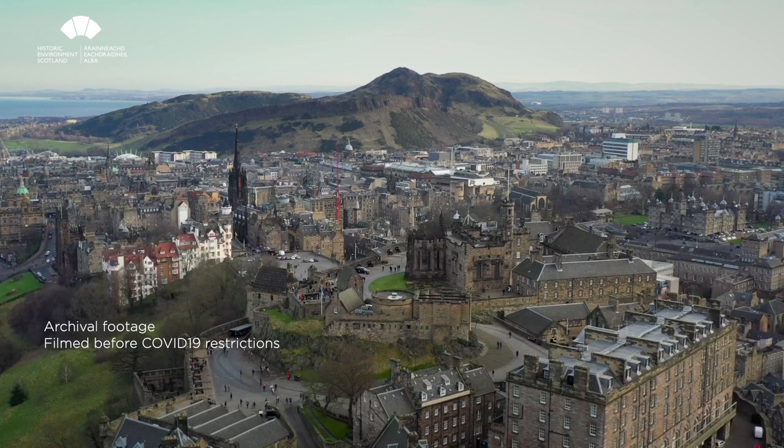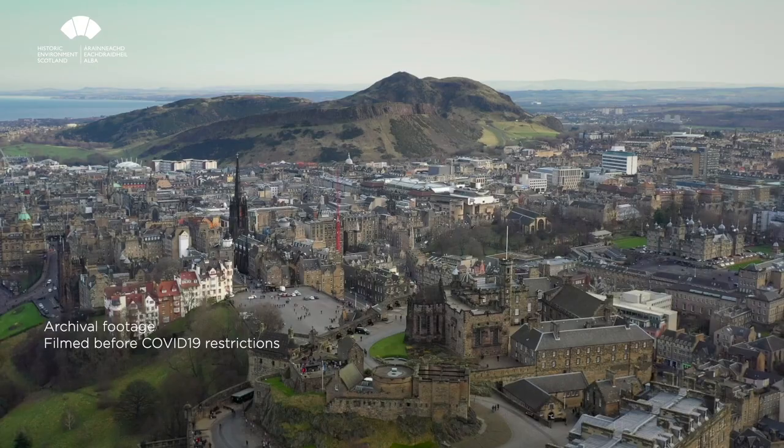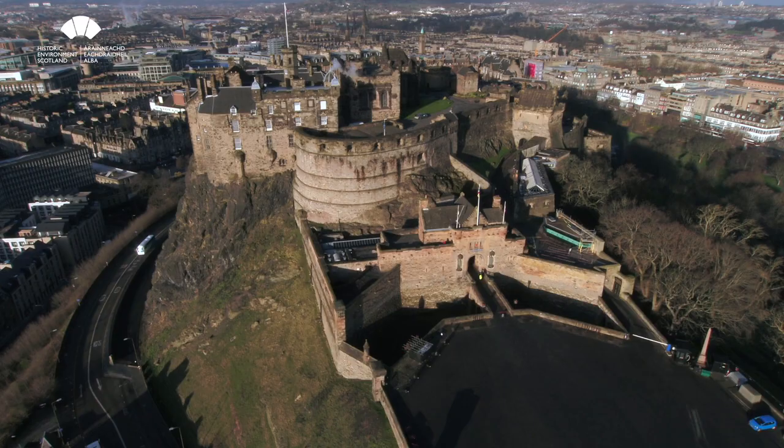One of the effects of the movement of the ice from west to east was that you got the typical crag and tail: the crag being Castle Rock and the tail being all the debris and the remains of the sedimentary layers going from here right down the Royal Mile down to Holyrood and the park at the bottom.